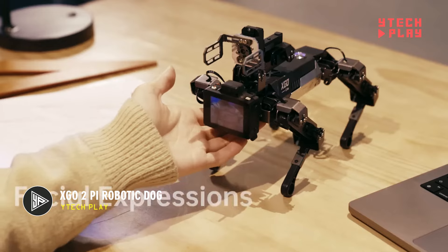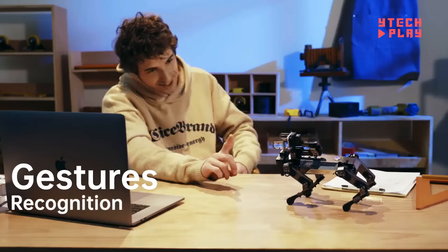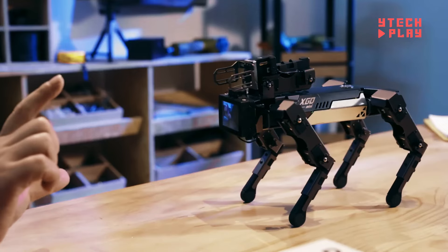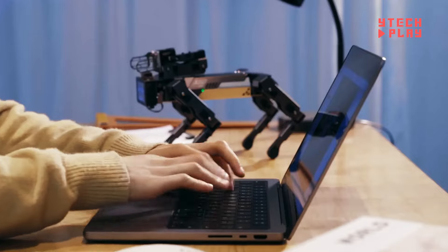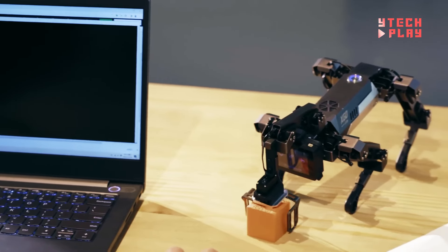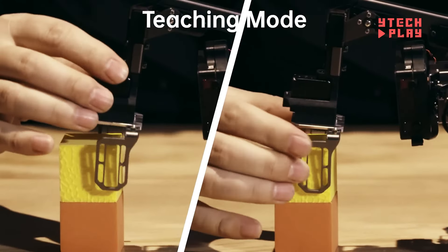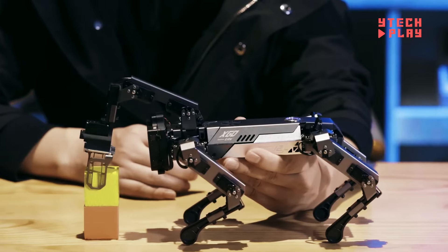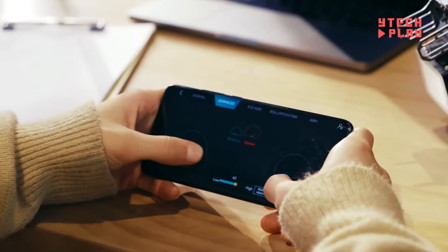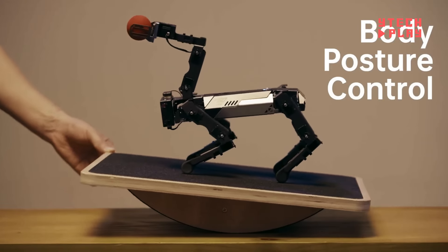Meet the XGO 2 Pi robotic dog — the first desktop-level robotic dog that truly brings technology to life. Powered by a Raspberry Pi CM4, this little marvel is compact but packs a punch. With a design that looks and acts like a real dog, it's both relatable and fun. Thanks to six inertial measurement units, it moves with incredible fluidity and boasts 12 degrees of freedom. Its advanced AI modules let it hear, recognize, and respond to your voice. Priced at $449 for the basic model, with a mini version for $749 and a light version for $449.